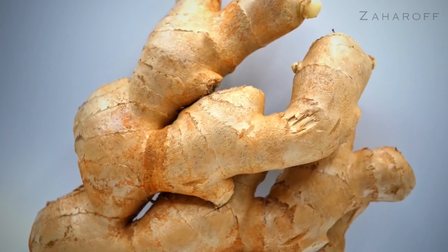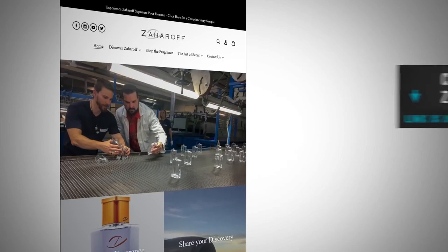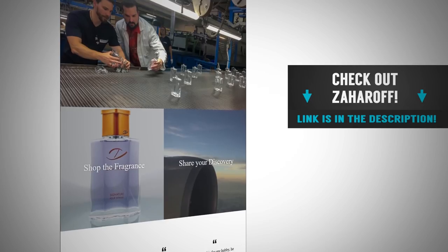Gents, this is not your run-of-the-mill fragrance. It is masculine, strong, and has a very sensual feel to it. If you're looking for something new that's going to get compliments and last all day, go try Zaharoff. To get your free sample, use the link down in the description — fill out a quick form so they can send it to you. George is a great guy; go support him. He's a good friend and I'm proud to support him.